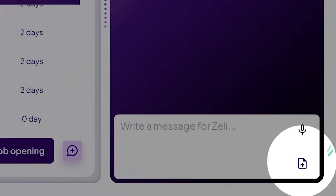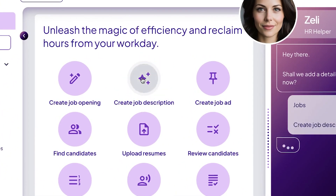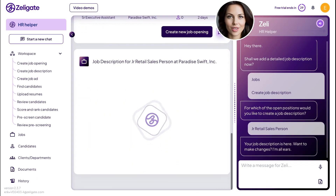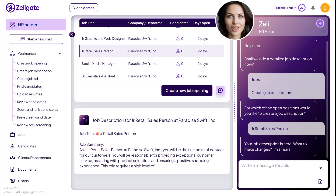When using Zelligate, you can either upload existing job descriptions or ask Zelly to create one for you. For which of the open positions would you like to create a job description? Your job description is here. Want to make changes? I'm all ears.